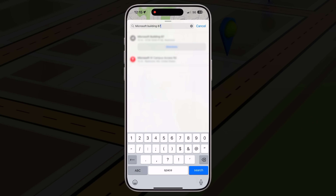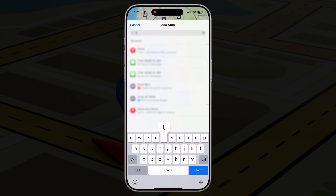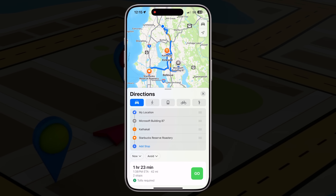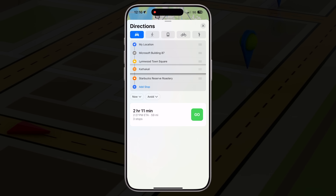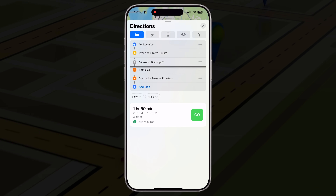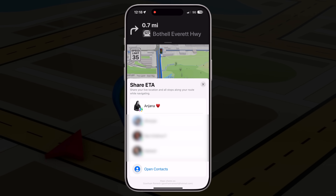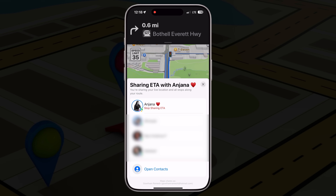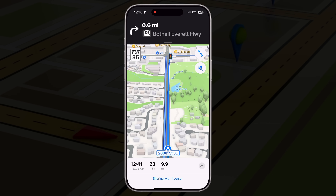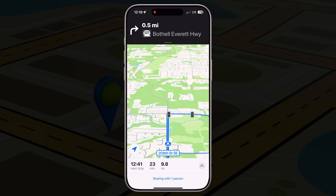You can now add multiple stops to your trip — up to 15. Just start navigation, swipe up, tap 'Add Stop,' and add as many as you need: your kid's school, gas station, grocery store, mall, coffee shop — Apple Maps will route them all in one go. You can even rearrange the order of your stops to save time or avoid traffic. And did you know you can share your full trip with someone? When you tap Share ETA, your contact will see your entire multi-stop route and get live updates as you move from one location to the next. It's so helpful if you're coordinating errands with a partner or letting someone know when to expect you.